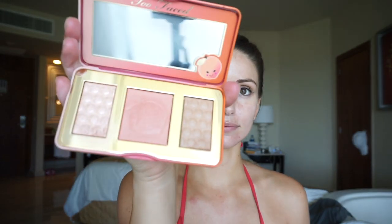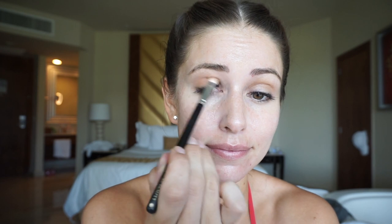This Sweet Peach Glow palette is one of my favorites — it's absolutely amazing. I use the bronzer for my eyeshadow, blend it right into the crease, and I'll use only this palette for the color for the rest of the look.